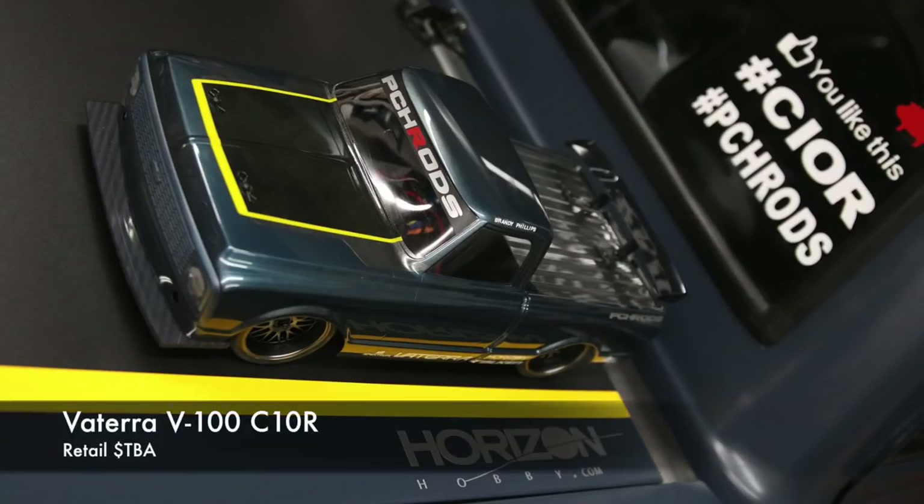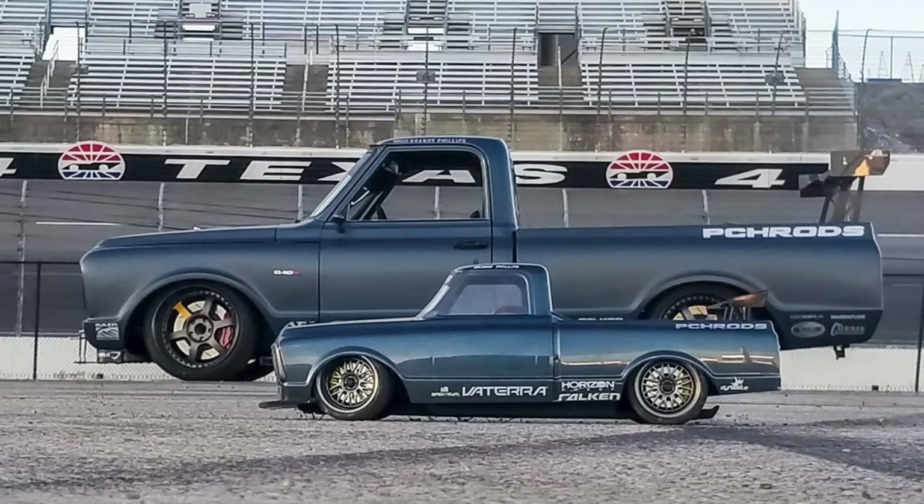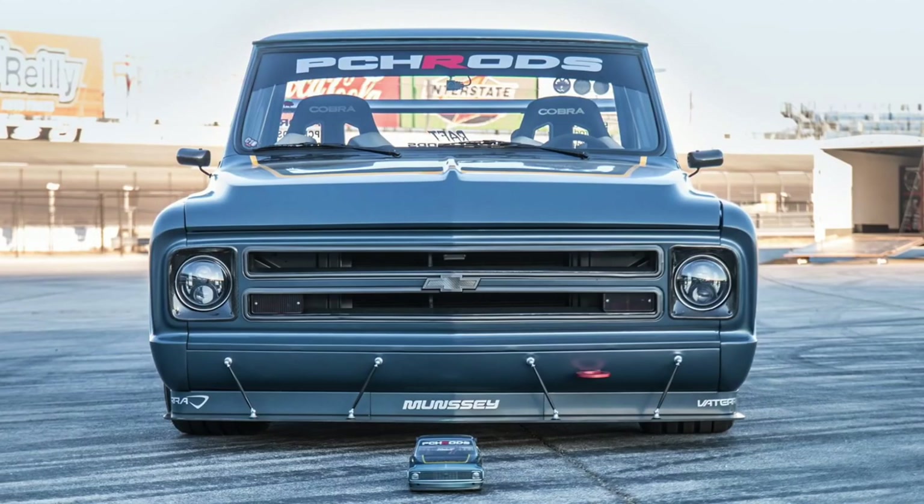While not on the scale off-road side, Viterra released some pictures of the C10R model they're going to be releasing. PCH Rods is the builder of the original full-size C10R. They posted that it's going to be a limited edition version, so I'm not really sure yet how limited it's going to be, but overall it looks like a really cool model.